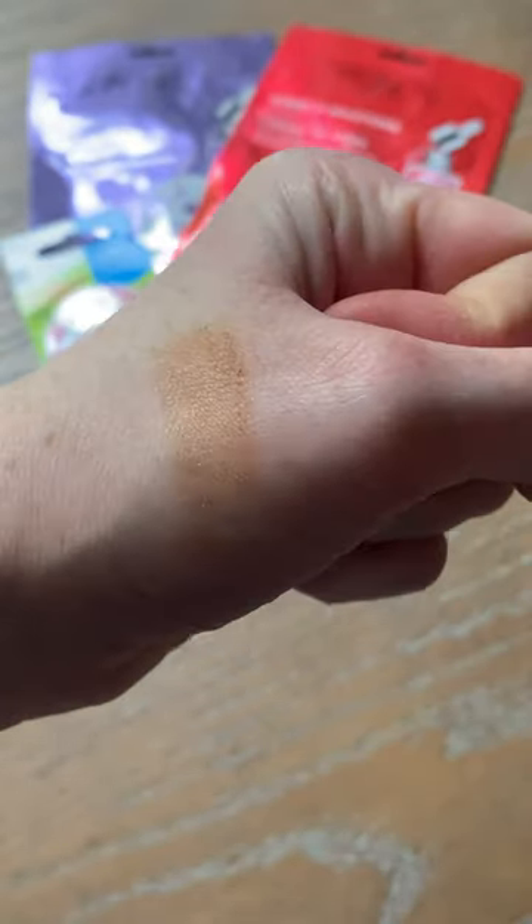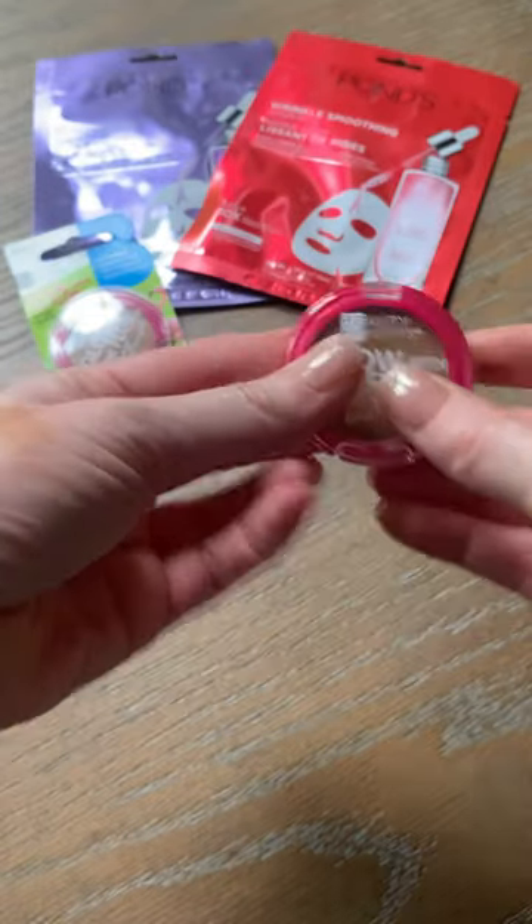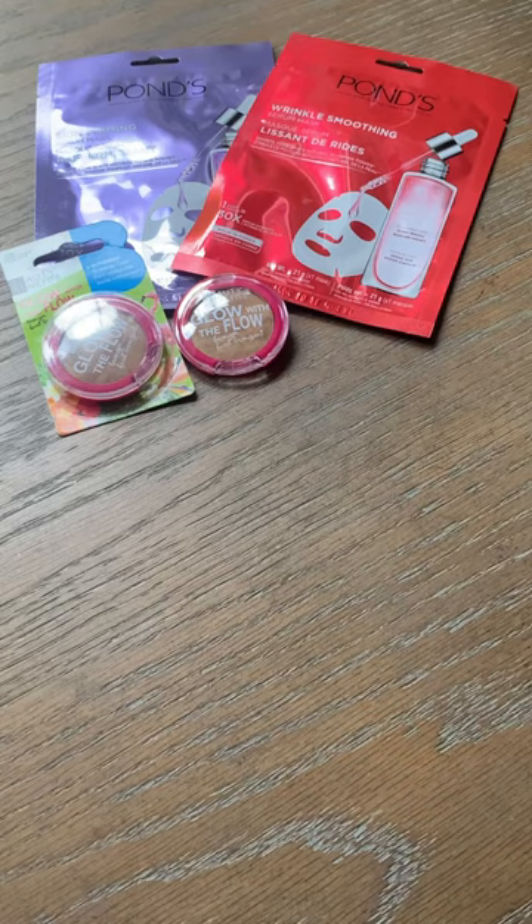It did say on the packaging though, do not use this around your eyes. So don't use it as a crease color. I know a lot of people do that sometimes, but always read directions because sometimes stuff isn't meant to go around the eyes.